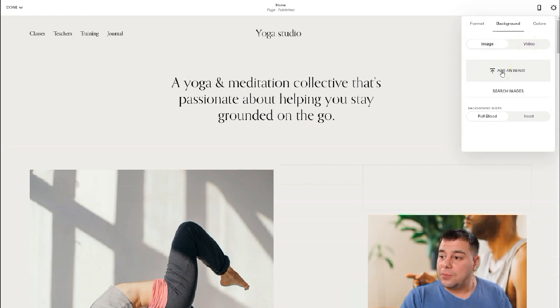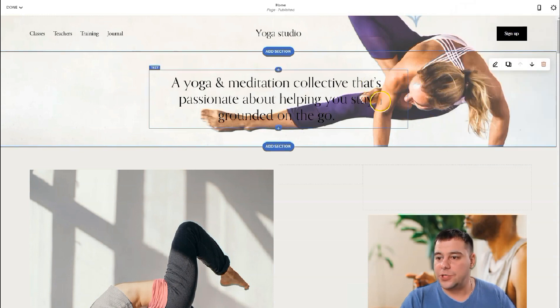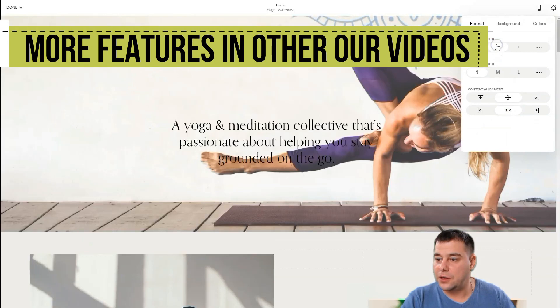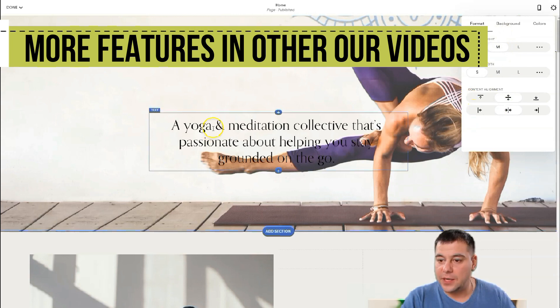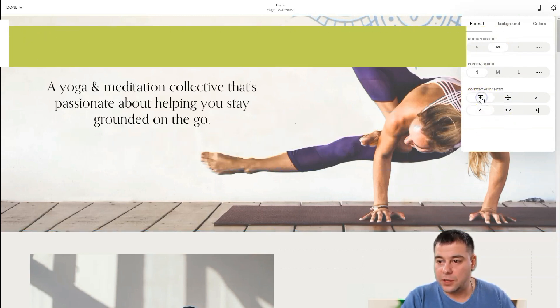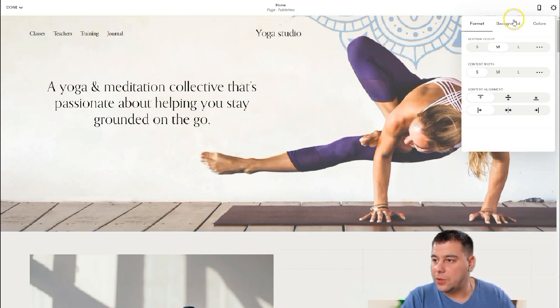Under Background, there's no image set. You can upload an image or a video. I want to upload an image from my computer. Once the image is in, you can see how it looks. Making the first section bigger and aligning the content looks pretty cool, because the text on the white color is readable and looks good.